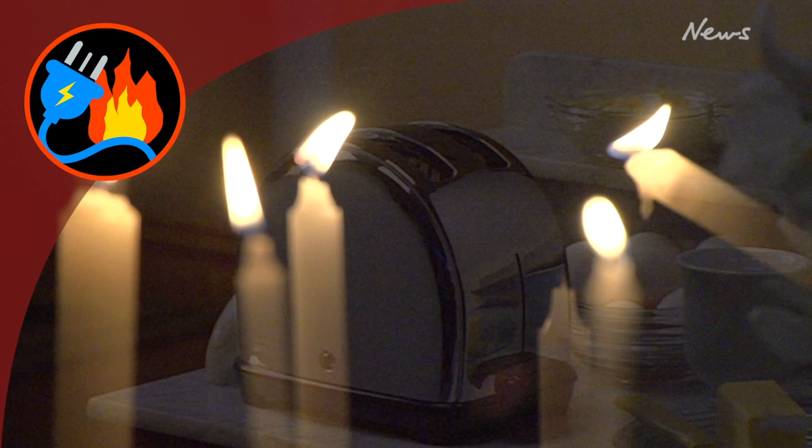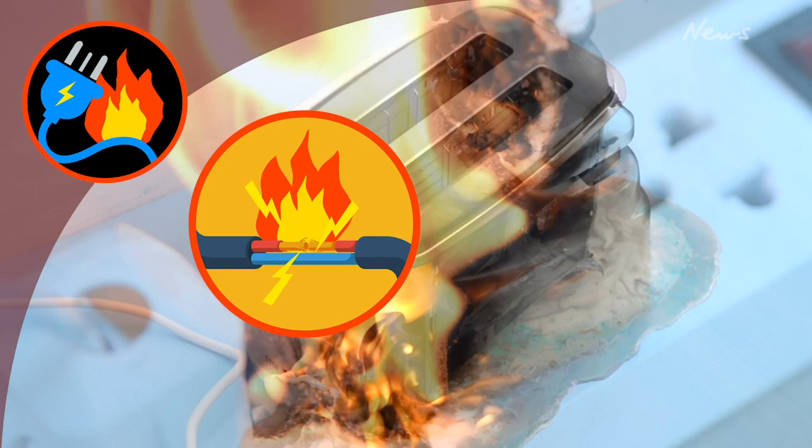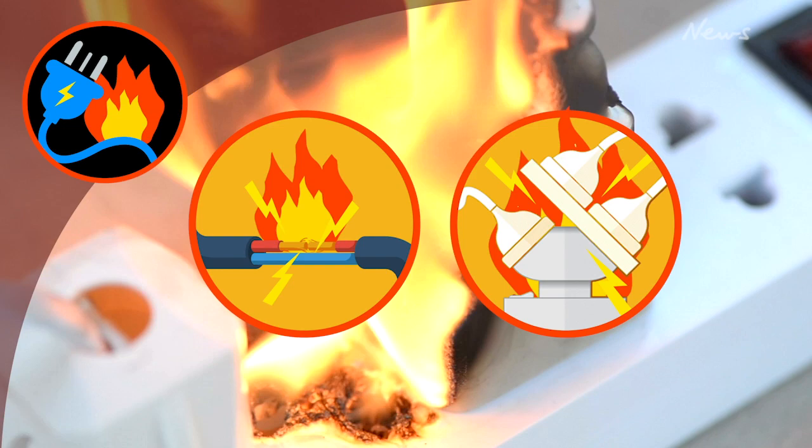Forget candles and fireplaces — electrical appliances are some of the biggest modern fire factors. Your everyday toaster can start a fire if it is faulty or has a frayed cord, and an overloaded power board or extension cord can also be a fire hazard if misused.